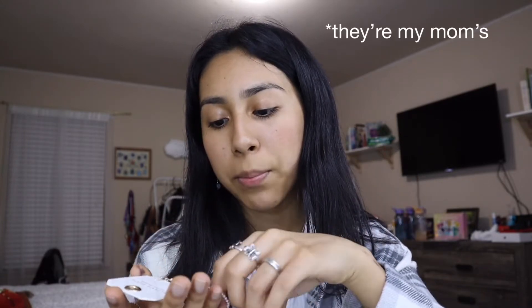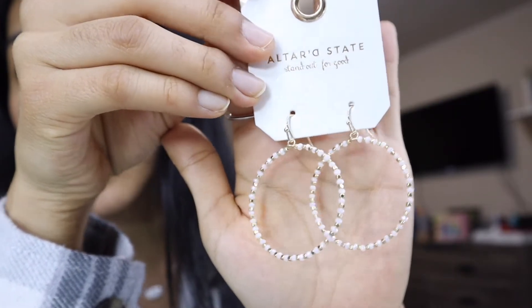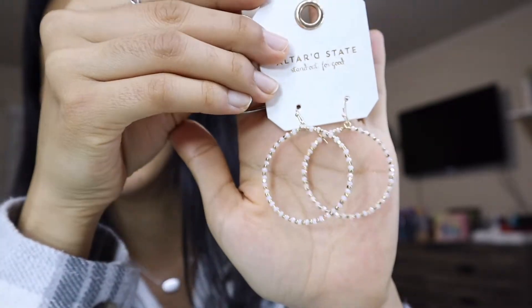First up are these earrings — I don't know if these are mine or my mom's, we were kind of debating who's gonna get these. They have like white and gold and they're so pretty — we love hoop earrings. Next item is gold as well. They had a lot of gold jewelry but I never usually get gold jewelry — I always get my jewelry from James Avery so this is gonna be different for me.